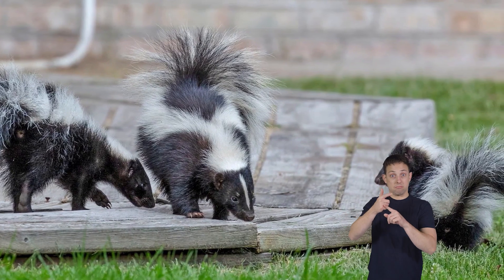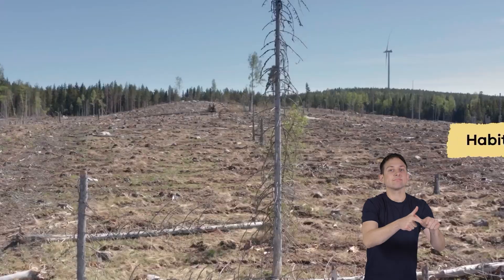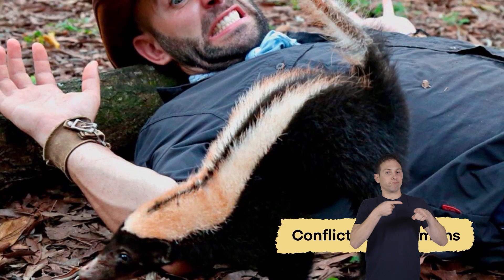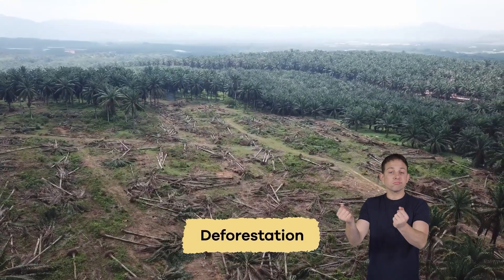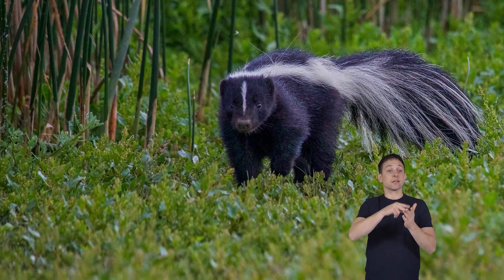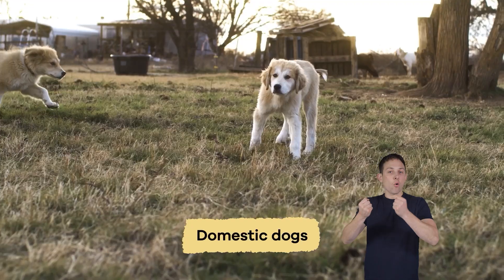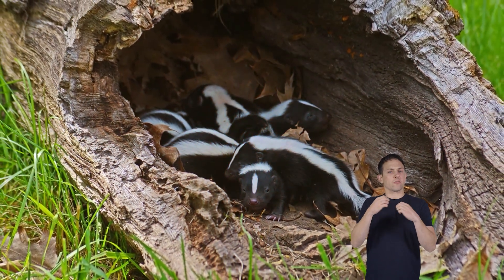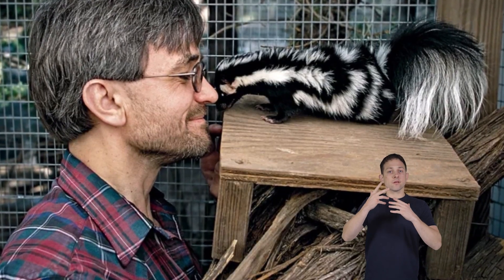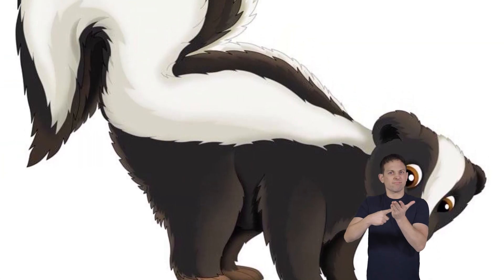Skunks are not considered endangered, but their populations may face threats in certain areas due to habitat loss and conflicts with humans. Urbanization, agriculture, and deforestation can destroy skunk habitats, leading to population declines. They also face dangers from vehicles and domestic dogs in urban and suburban areas. Conservation efforts to protect their natural habitats and reduce human-skunk conflicts can help ensure their populations remain stable in the wild.